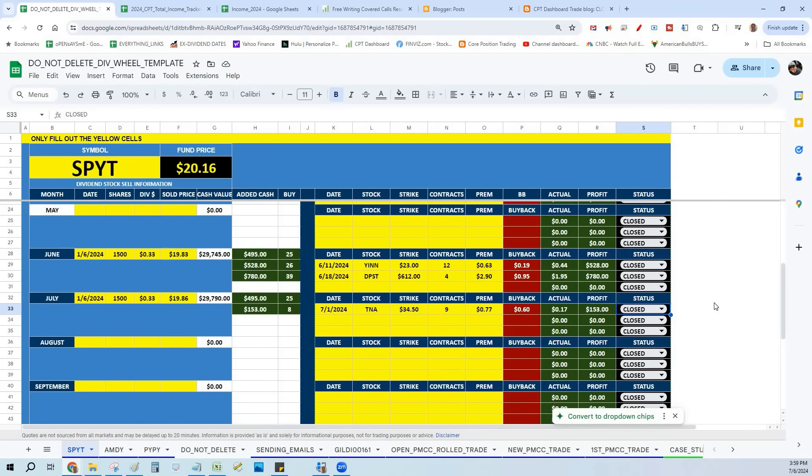Now let's finish this up. We're using SPYT — a great monthly dividend-paying ETF trading for about $20.16. I have 1,500 shares and SPYT pays me about $500 a month. Notice I have $29,000 of SPYT sitting there for 30 days — I collect the dividend and it sits there for 30 days doing nothing. Well, that $30,000 could be right in cash secured puts, and that's what I did.